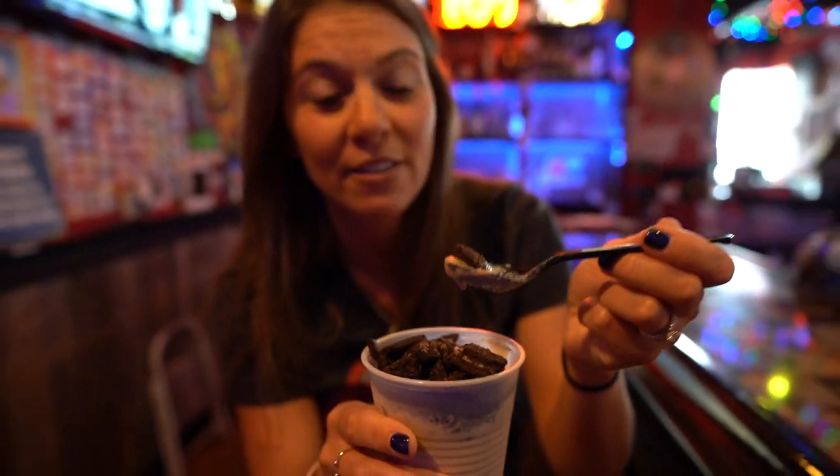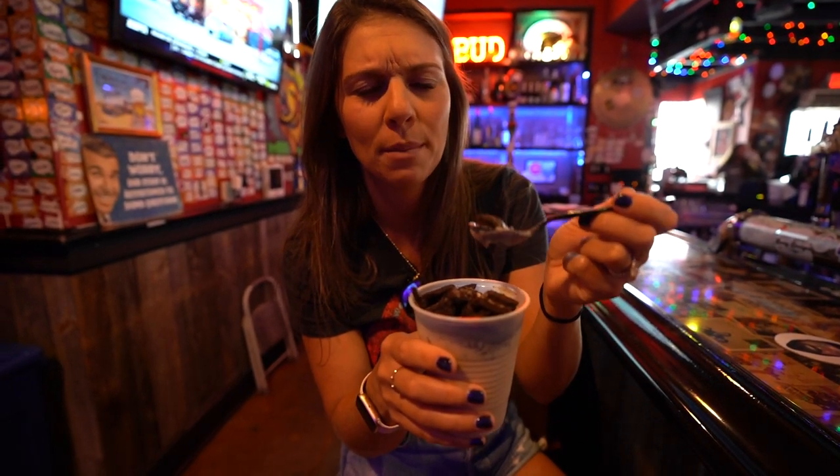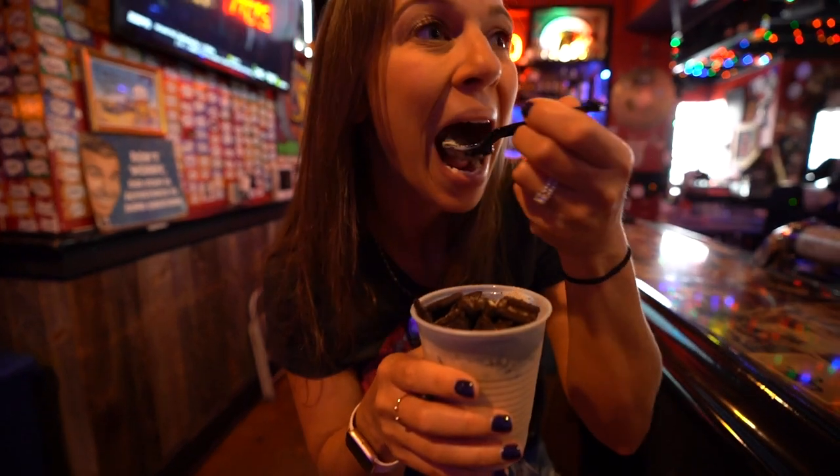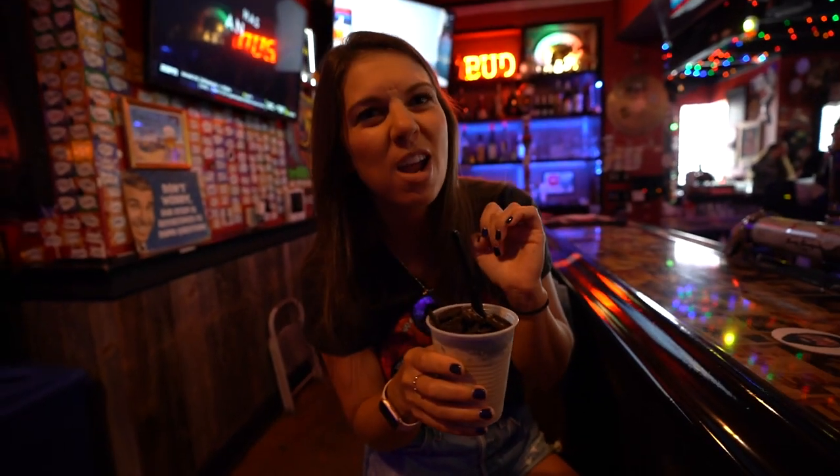This is the Irish coffee — cold brew, Jameson, ice cream, Oreos, and something else. It's literally a dessert. It is so yummy.